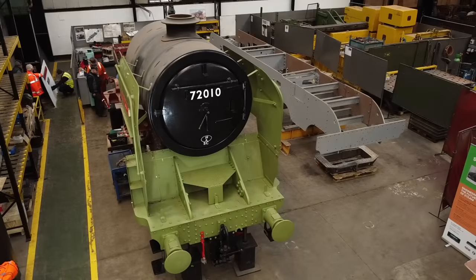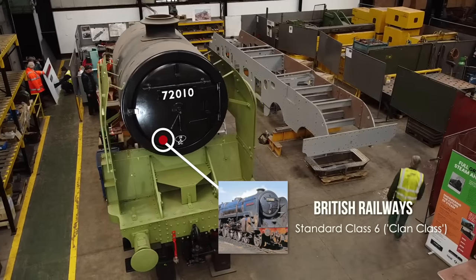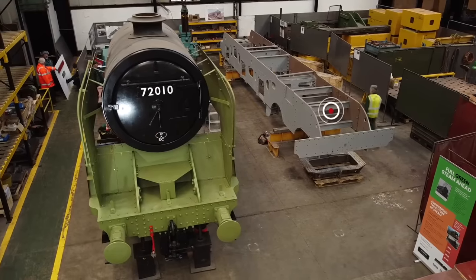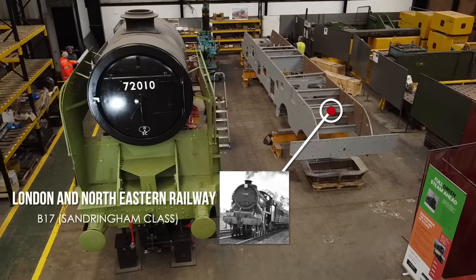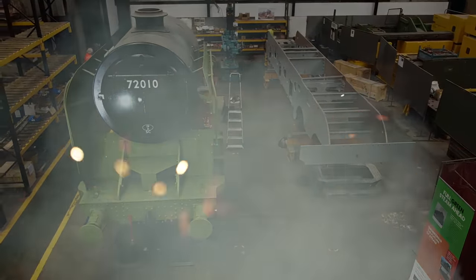Let's take a closer look at the engines. This is a British Railway's Standard Class 6, otherwise known as a Clan class. Only 10 were ever built. Right alongside, not quite so advanced, is a B17, better known as a Sandringham class. There were 73 of these, but like the Clan, all were scrapped and none made it to preservation.